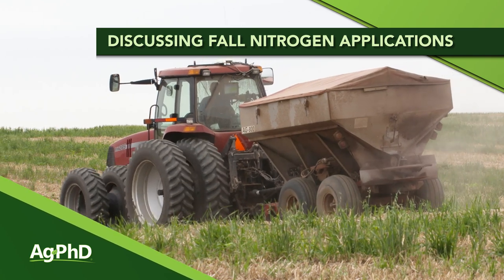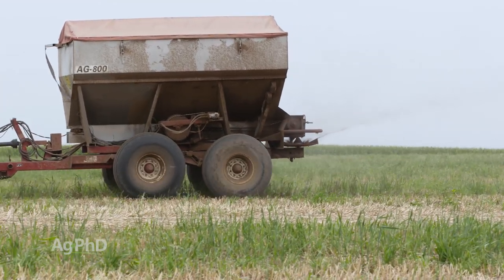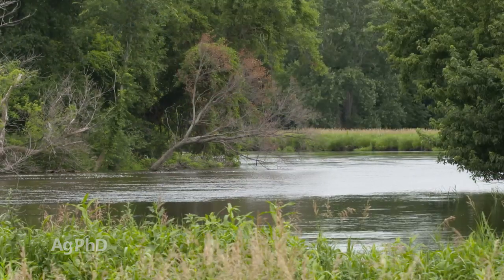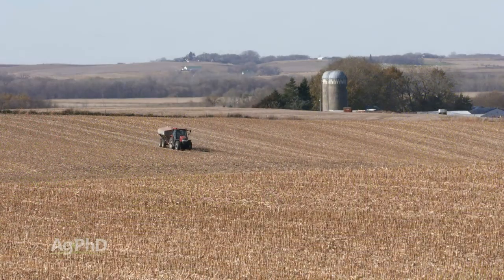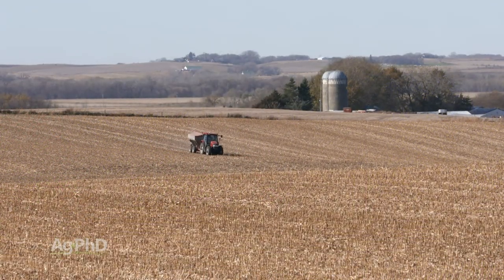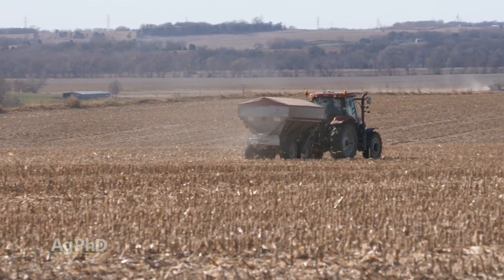Fall nitrogen applications have traditionally been very important on many farms. Many people just look at soil temperature and if it's 50°F or below, they think they're good to go — but that's only one part of what we want you to focus on. A word of caution: people are watching nitrate levels in water, and when farmers apply nitrogen in the fall, non-farmers don't always understand why. Know exactly how much nitrogen you need and don't overdo it.